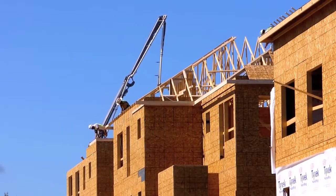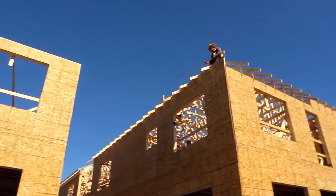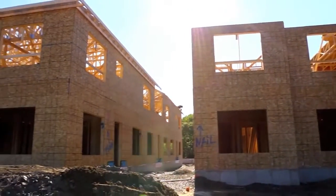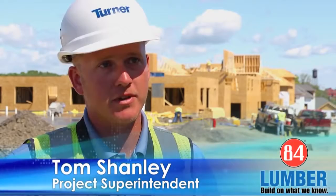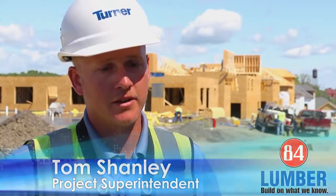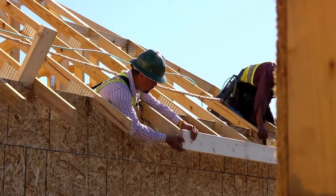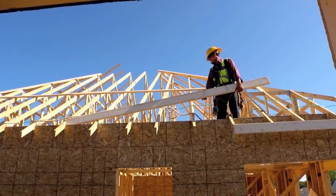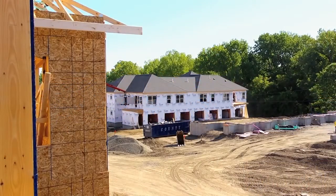This project is located in Cohoes, New York. Turner Construction is acting as the general contractor for a $25 million apartment complex. The complex includes 34 buildings plus a clubhouse, and there are 222 total apartment units. This site was tough because it's very tight — there are 35 buildings on 15 acres, so lay down areas and phasing was a big challenge.